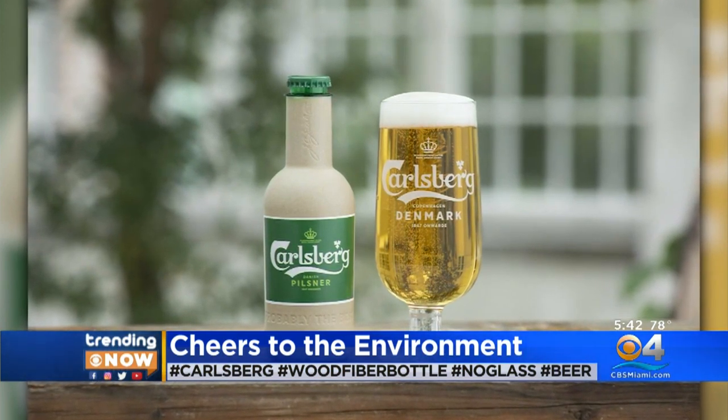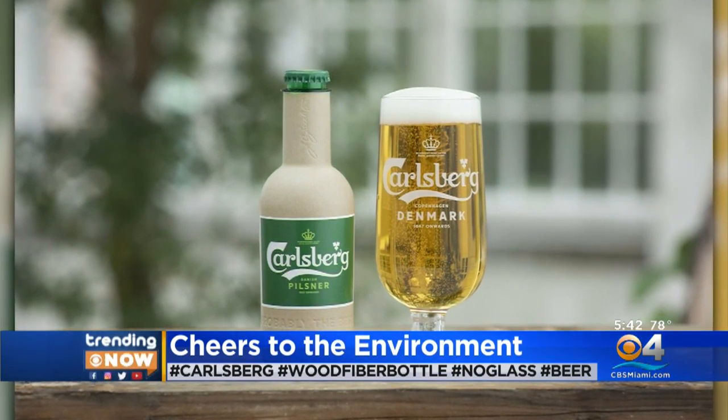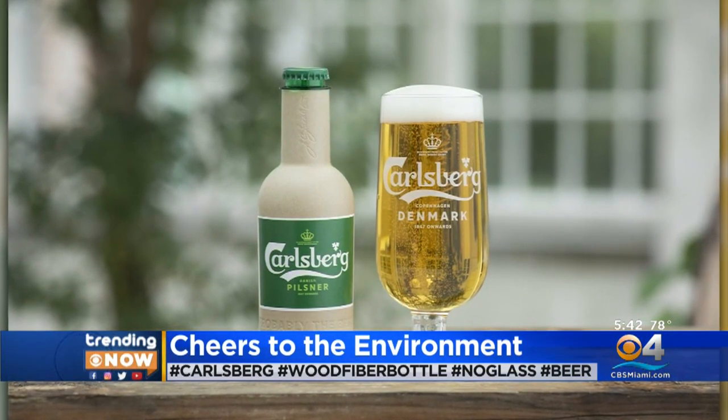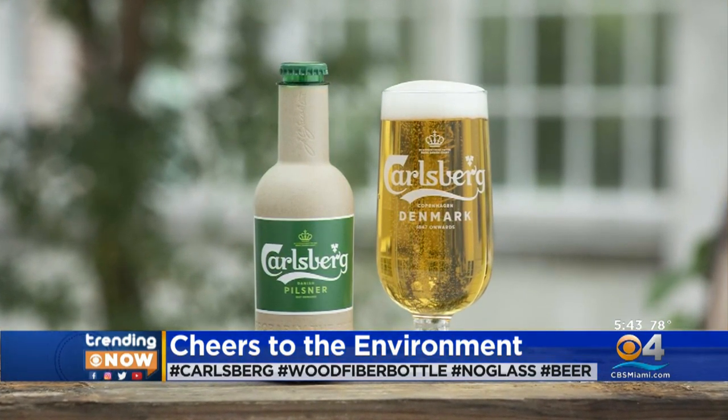Carlsberg just unveiled the prototype for its future wood fiber bottle. The company says the bottle's production process will reduce carbon emissions, but don't run to the store just yet. The fiber bottles won't hit the market for another few years.